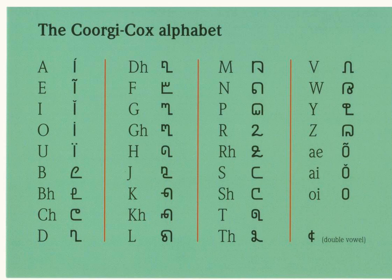Kodava talk is generally written in the Kannada script, but can also be found written in the Malayalam script, especially along the borders with Kerala.